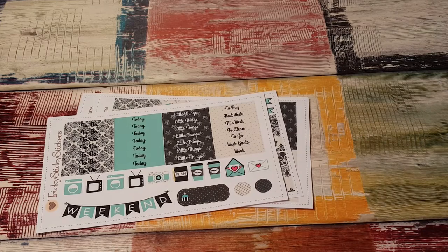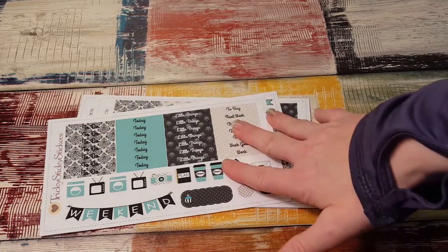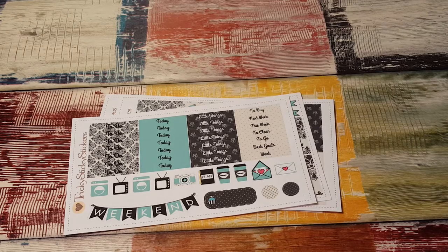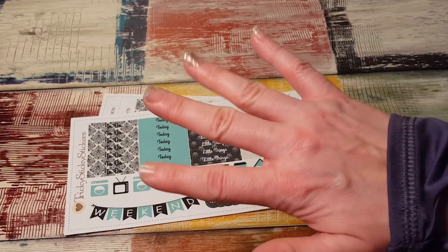That's what happens when you get a kit that's too cute to use — then you want to hoard it and never use it. Not good. But then again, it's so cute I want to use it right now and I'm not ready to plan yet. That is everything. Thanks for watching. Go check out Tricky Sticky Stickers on Etsy, and I'll see you in my next video. Bye.